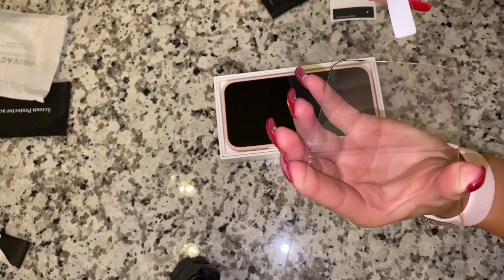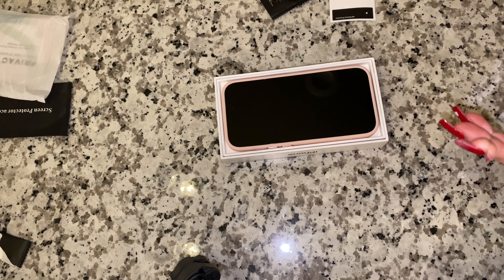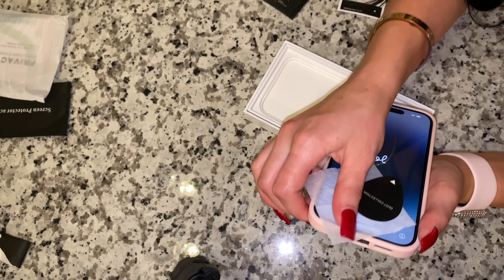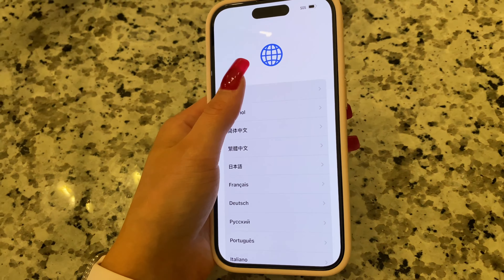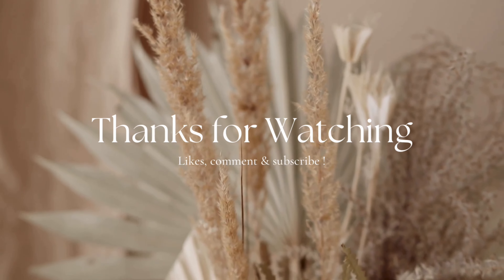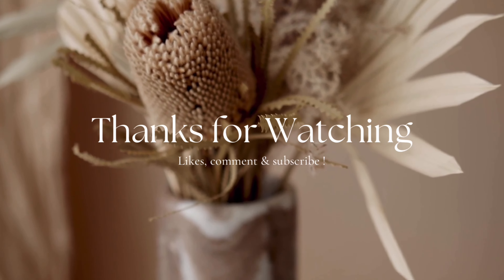I'm going to put it in the middle of the bag. I think I did good. No, there's a bubble. I think I did good.